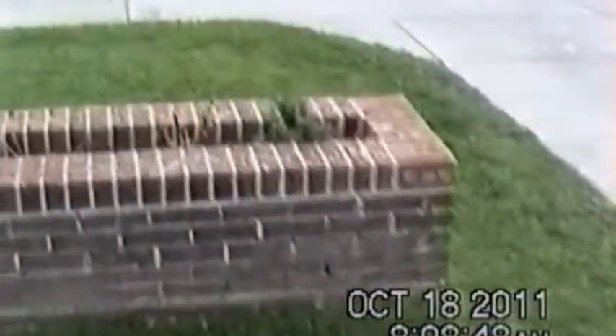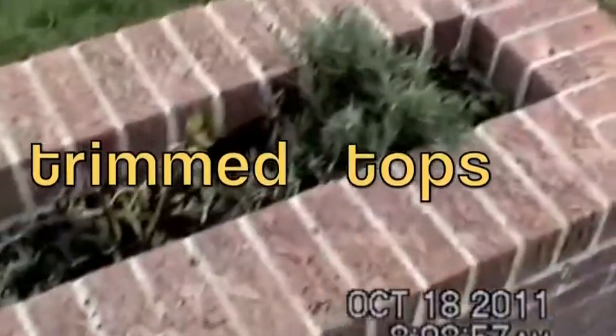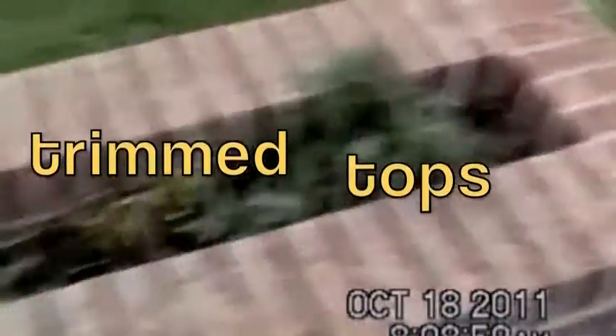But look what Teresa did — the neighbor — she trimmed up the watermelon, tarragon, basil, and rosemary, so hopefully they'll grow back again next year. The lawn turned out pretty good.